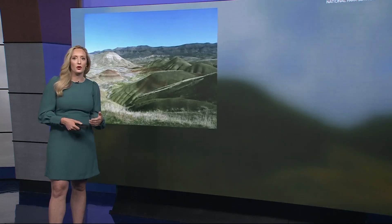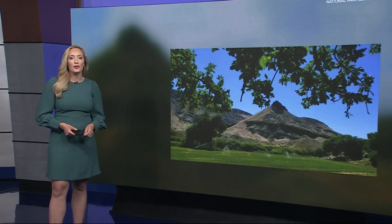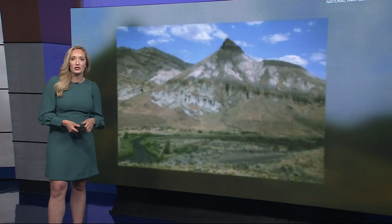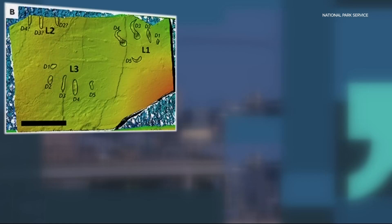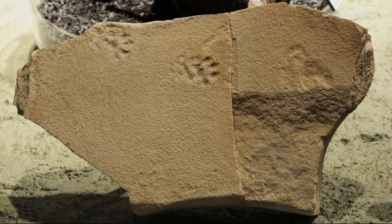A major discovery is revealing how prehistoric animals once lived, moved, and even hunted right here in Oregon. John Day Fossil Beds National Monument in Central Oregon is mostly known for its collection of intact fossils such as bones or teeth. But the recent findings belong to a different category — a team of researchers unearthed fossilized footprints, giving scientists new insight into the behavior of birds, mammals, and reptiles that roamed the region up to 50 million years ago.